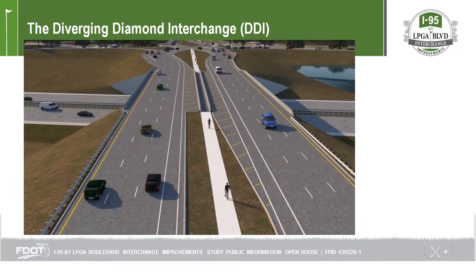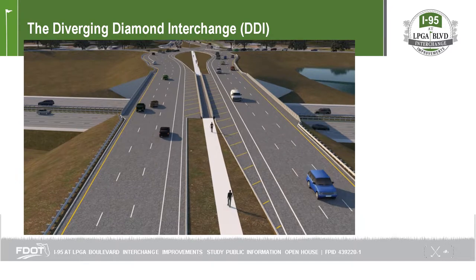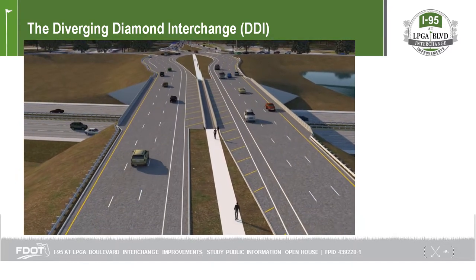Unlike conventional interchanges, pedestrians and bicyclists are safely accommodated within the interchange median.